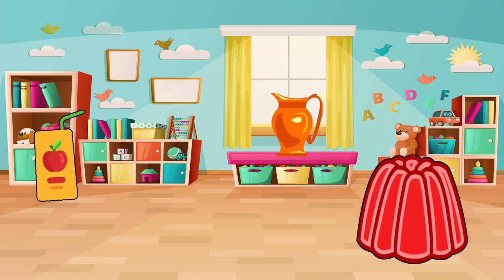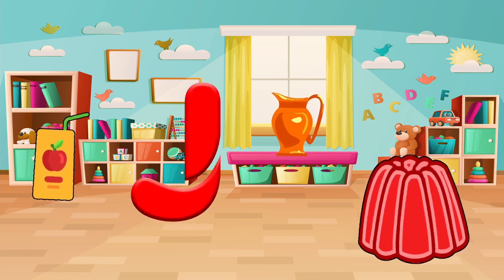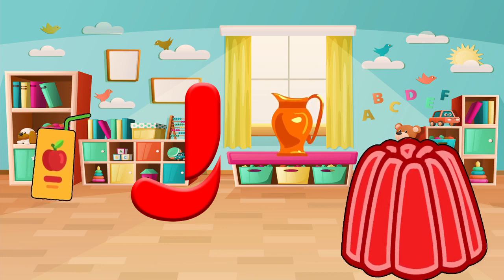Find things that start with the letter J. Do you see a jug? A juice? Or a jelly? Let's pick one and say it out loud. Jelly!